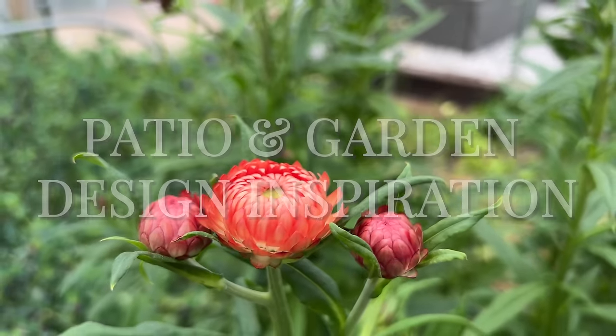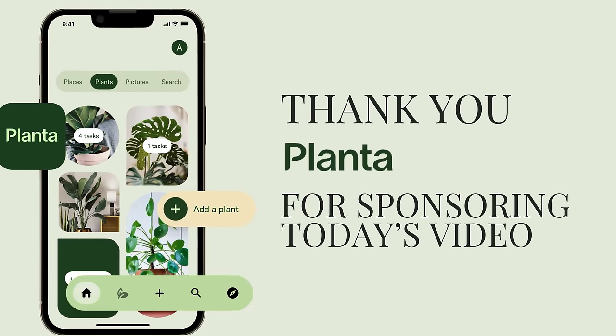If I've kept a plant alive, it has been 100% luck — until now. I am partnering with Planta. Thank you Planta for sponsoring today's video. I've got these guys all over my house; they bring the house to life and honestly they feel like family. I've literally had this fiddle-leaf fig since before both my kids.